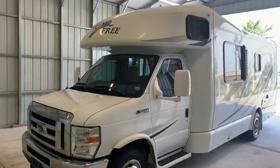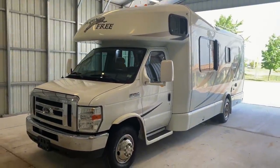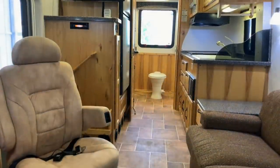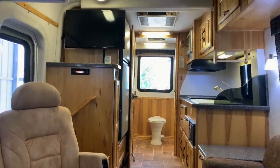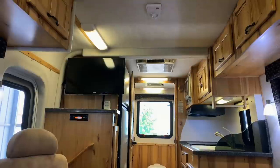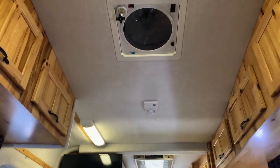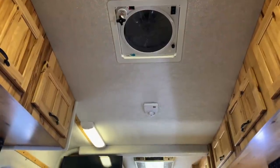For sale today we have a 2012 Born Free 25RB with 60,295 miles. Here we are inside of this 2012 Born Free 25RB. As usual, we're going to start in the front and work our way towards the rear, to give you a good idea of the overall floor plan as well as the overall condition of this unit.